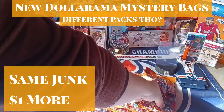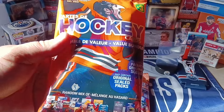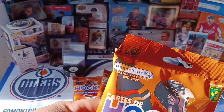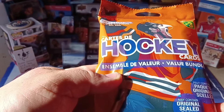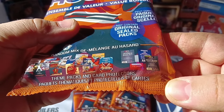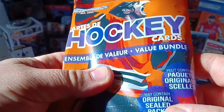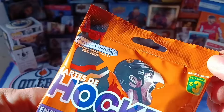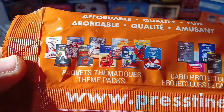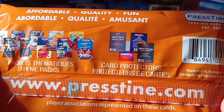Hello hockey fans, welcome back. Strolled into the old Dollar Ram and found these guys from the old Pristine company. I changed it up a bit — packs we can get, three bucks, affordable quality and fun.